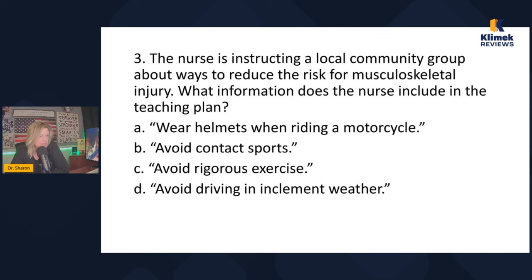The nurse is instructing a local community group about ways to reduce the risk for musculoskeletal injury. What information does the nurse include in the teaching plan? Answer choices: wear helmets when riding a motorcycle; avoid contact sports; avoid rigorous exercise; avoid driving in inclement weather. Relating each back to the question — all of the first three are true. Avoiding driving in inclement weather doesn't seem like a legitimate teaching point for musculoskeletal injury prevention, so cross off D.